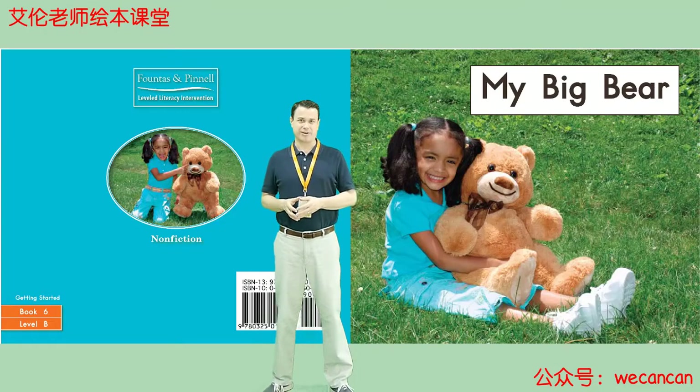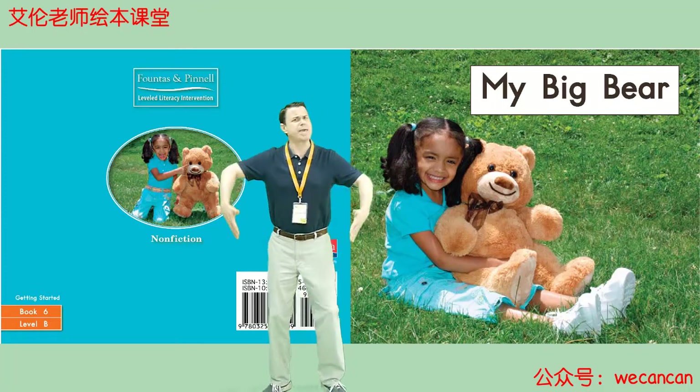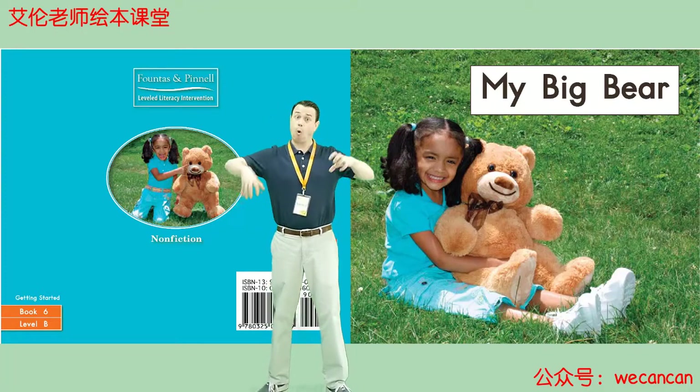Hi, I'm Teacher Aaron. Welcome to my story time. Today our story is My Big Bear. Roar!